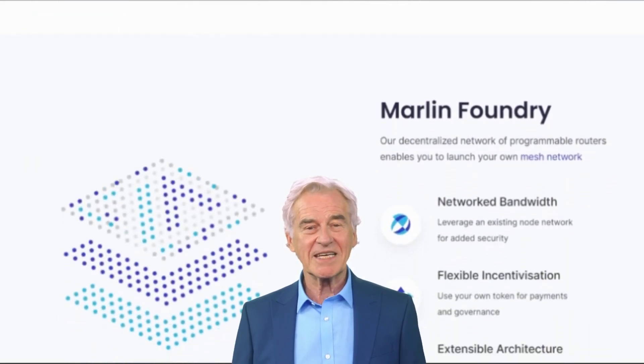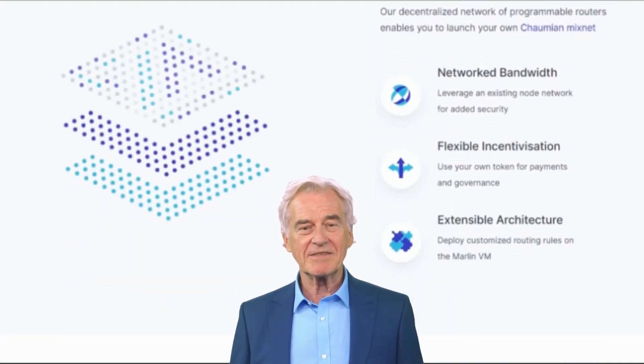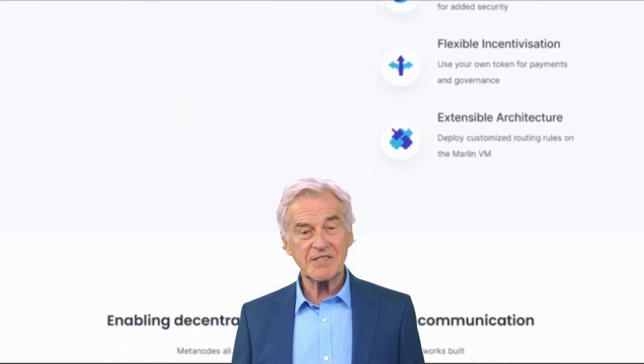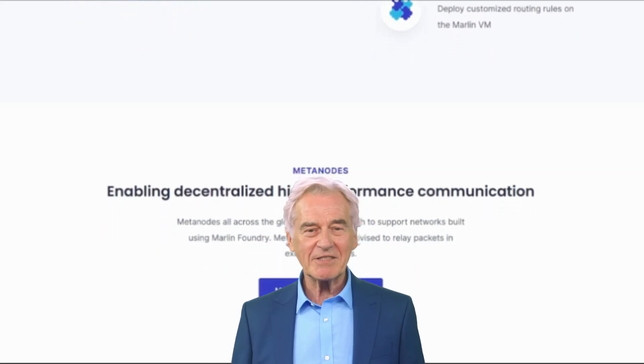Security: Marlin is designed to be secure. It uses a variety of techniques to protect the network from attacks, such as proof of stake and state channels. Decentralization: Marlin is designed to be decentralized — it is not controlled by any single entity and is governed by the community.